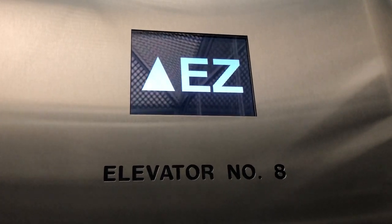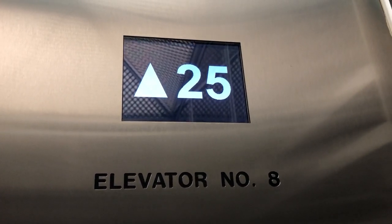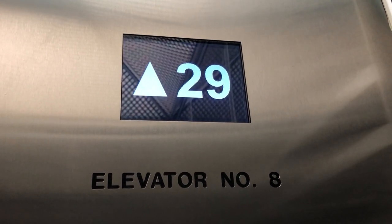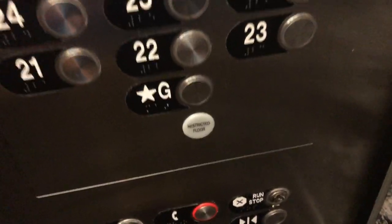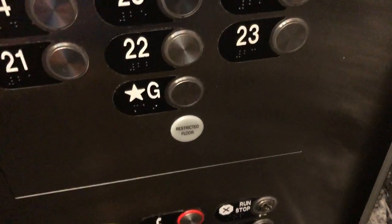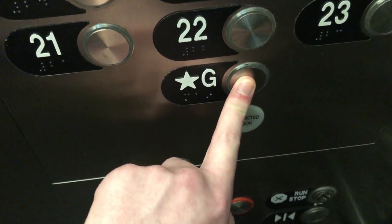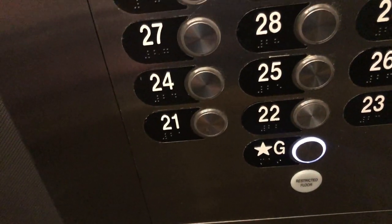This building is actually 58 stories tall. The only reason we're not going up to the top is because the person who let me in here can't go to the top. I'll go back to the ground and then we'll end on 28 if that's okay with you.